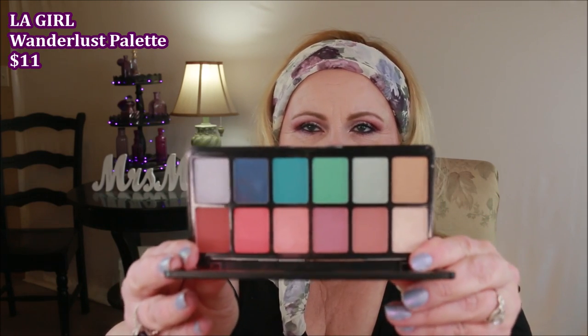There was a bunch of these out from LA Girl — this is called the Wanderlust Eyeshadow Palette. This was not a good palette for me when I used it. There was a lot of fallout, it did not have a lot of pigmentation, and it didn't last a long time. I haven't heard many people raving about how good these are, so I'm probably not going to pick any more up.